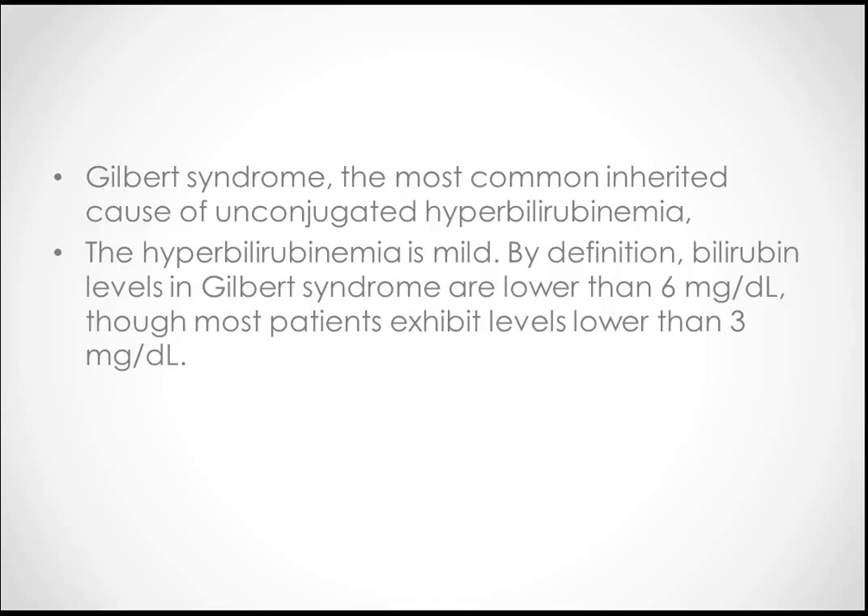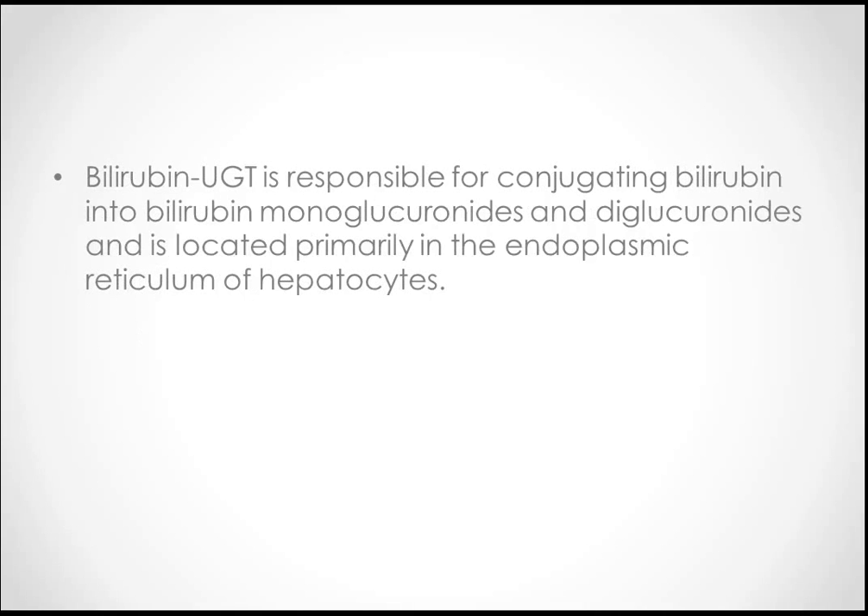The hyperbilirubinemia in Gilbert syndrome is mild. By definition, bilirubin levels are lower than 6 mg per deciliter, though most patients exhibit levels lower than 3 mg per deciliter. That's why they do well — they don't present with significant clinical features and there is not much treatment needed.